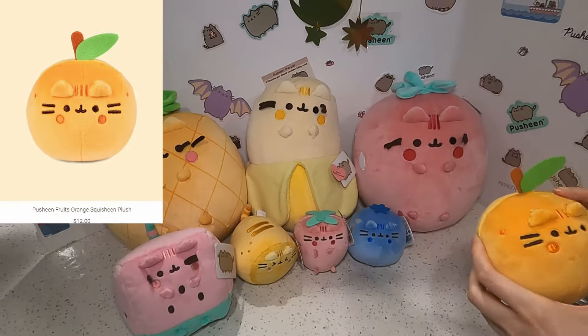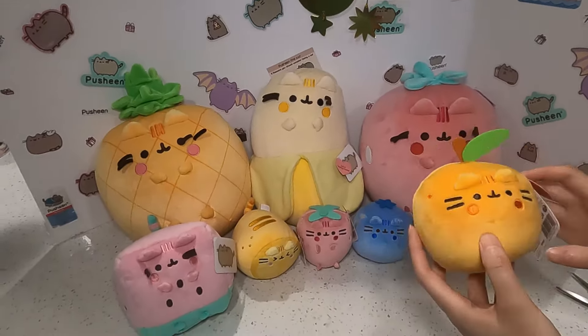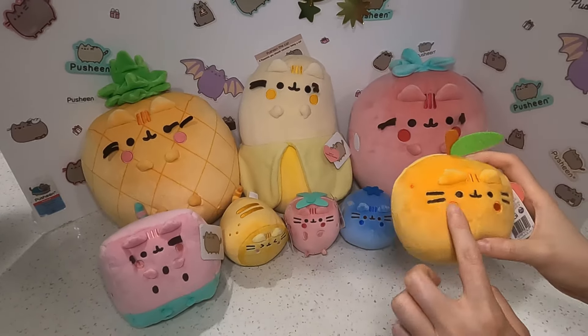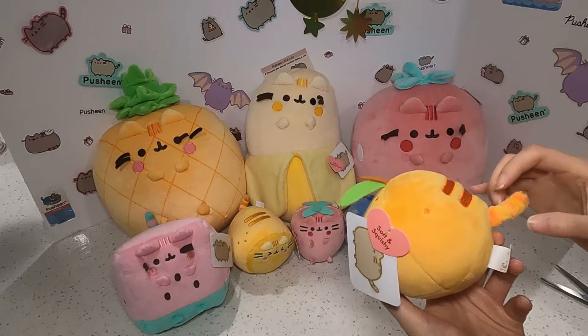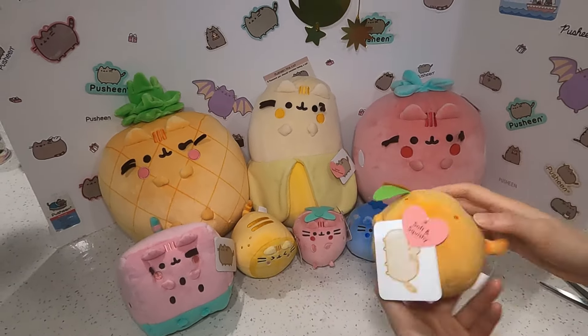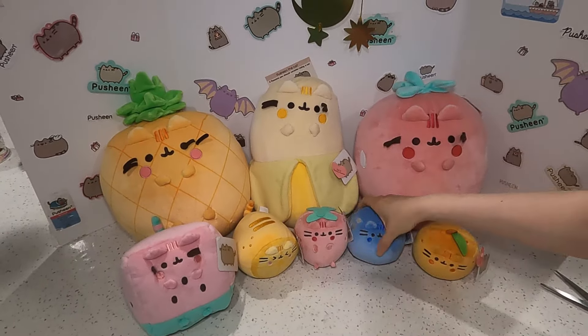Look how adorable they are! These are four inches in all three dimensions, which is so cute. They're so perfectly round — like a perfect ball. Look at the little cheeks, little ears, the little leaf, and the little tail. I love these little fruit balls!